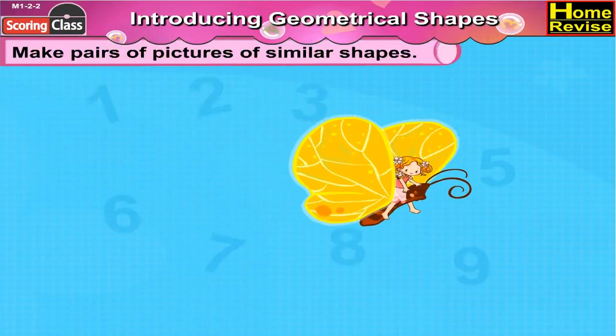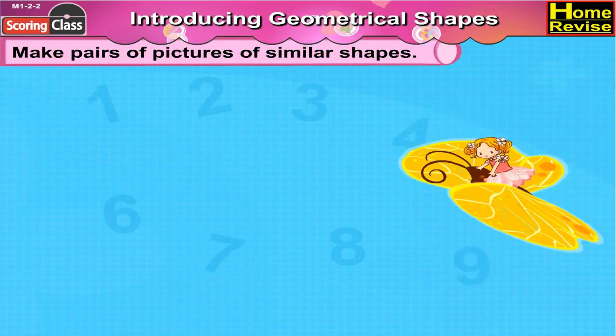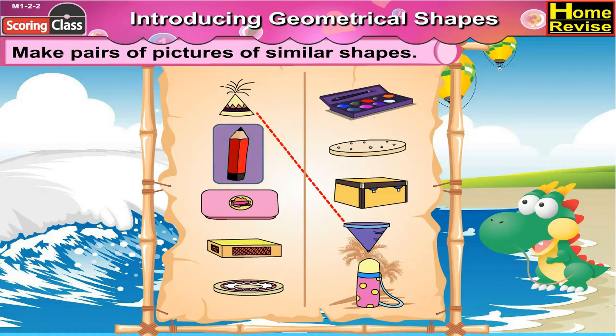Make pairs of pictures of similar shapes. The oil lamp we burn in Diwali has a conical shape, which is similar to this funnel. This cylindrical pencil has a similar shape to the water bottle.